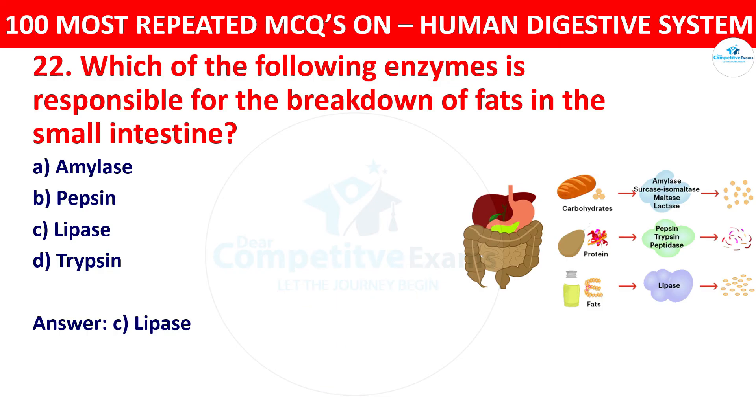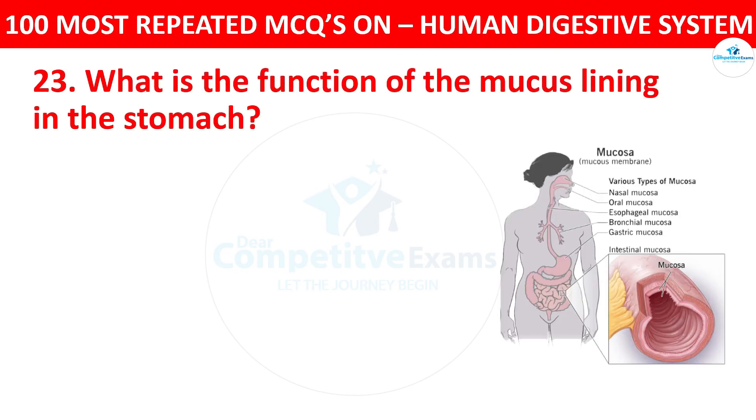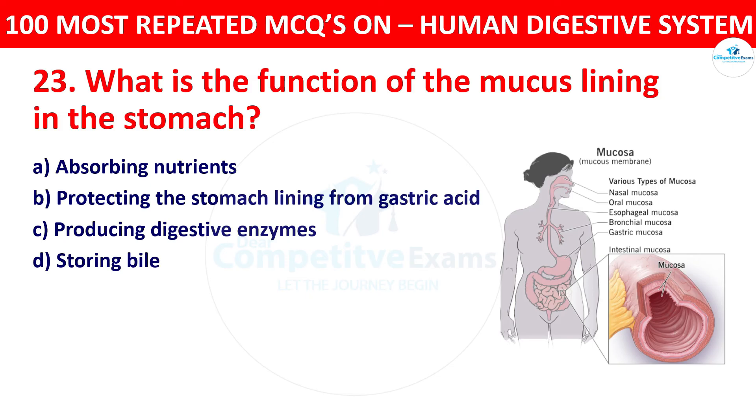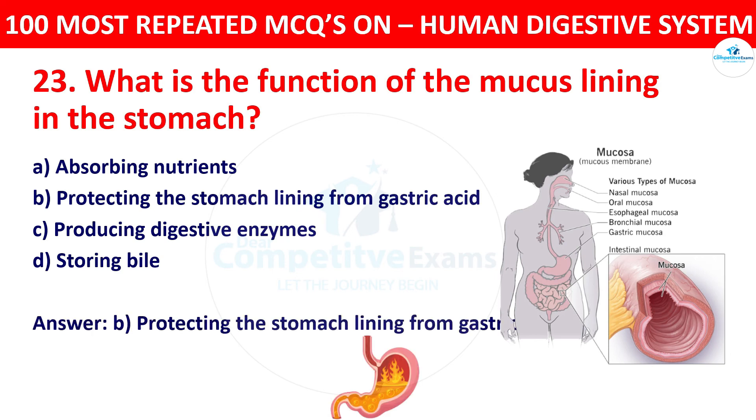Question 23: What is the function of the mucus lining in the stomach? Your options: absorbing nutrients, protecting the stomach lining from gastric acid, producing digestive enzymes, or storing bile. The right answer is protecting the stomach lining from gastric acid. The mucus lining in the stomach protects the stomach wall from the corrosive effects of gastric acid.